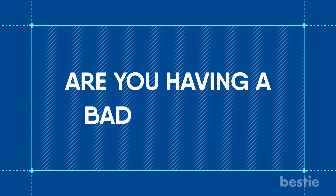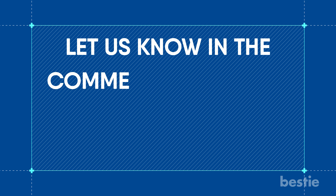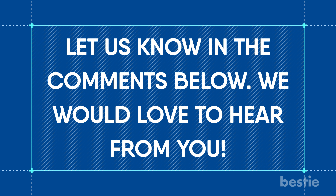Are you having a bad hair day? Would you consider trying any of these oils that we mentioned in the video? Let us know in the comments section below — we would love to hear from you!